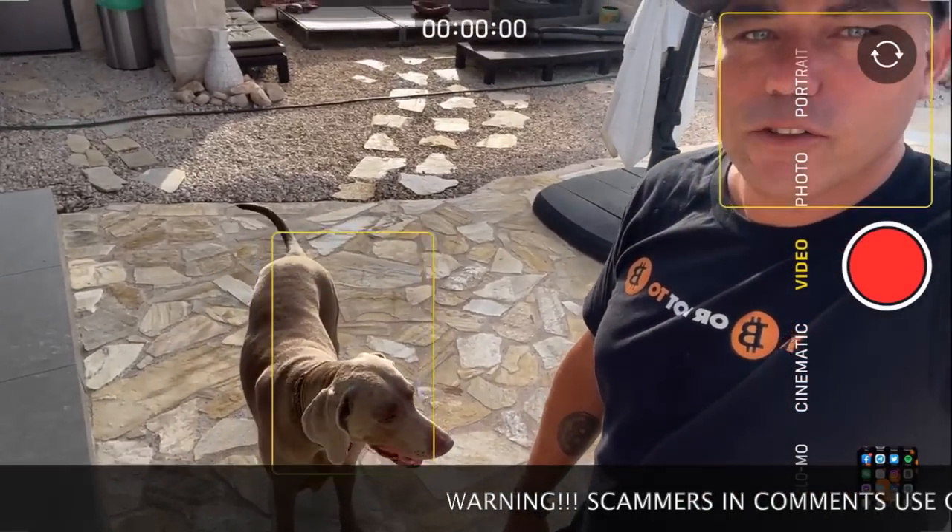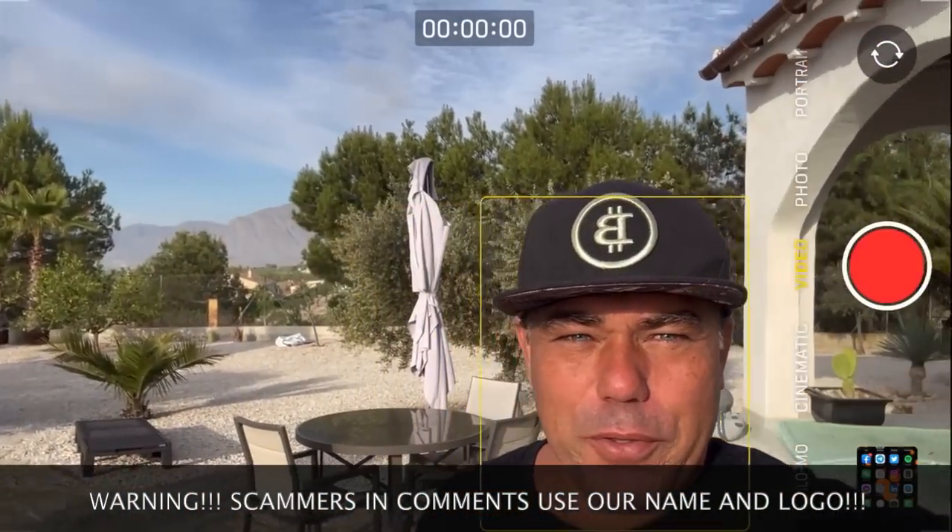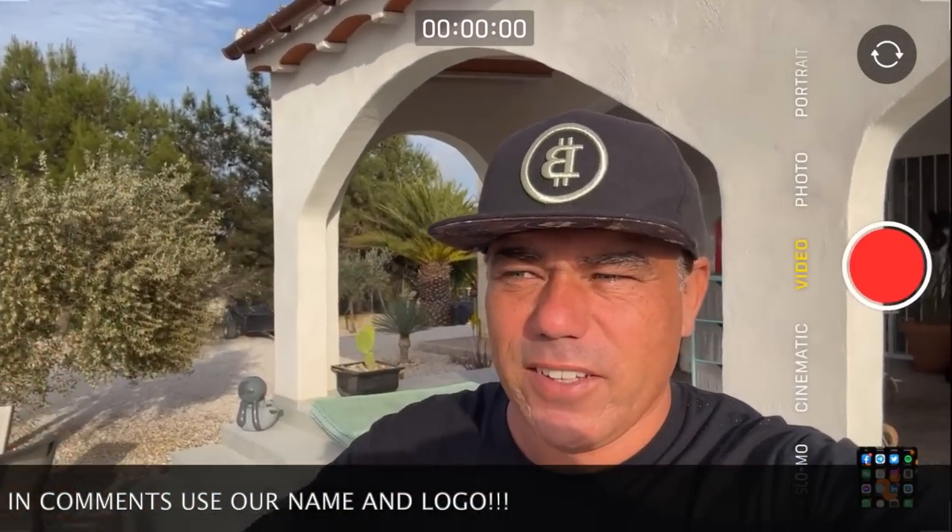Good morning, good afternoon, good evening — beautiful whenever you're watching this YouTube video. Welcome to the Bitcoin Family YouTube channel. For the newcomers, my name is Didi. Over there is Kenzo, doing a TA video with me today about Bitcoin. I have some amazing charts to share with you, and there is some huge discussion going on about BRC-20 tokens and ordinals on the Bitcoin blockchain.